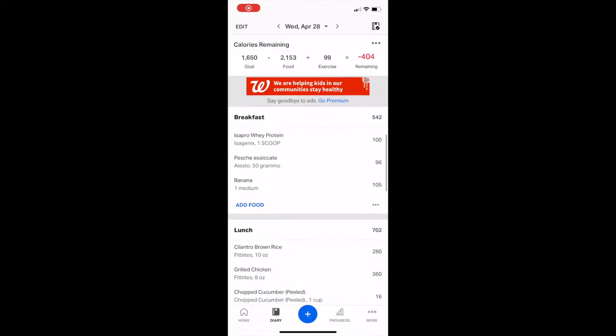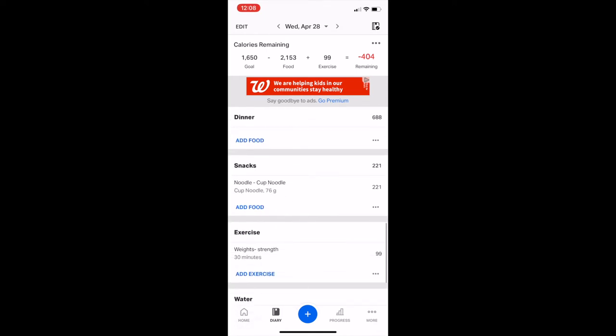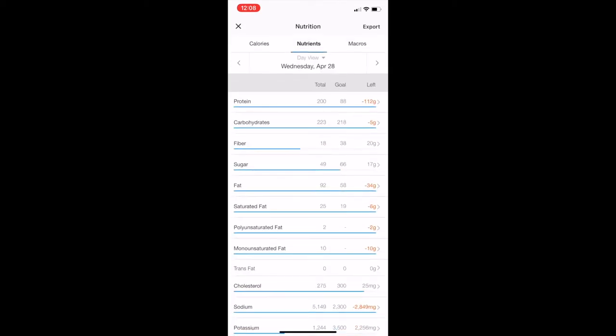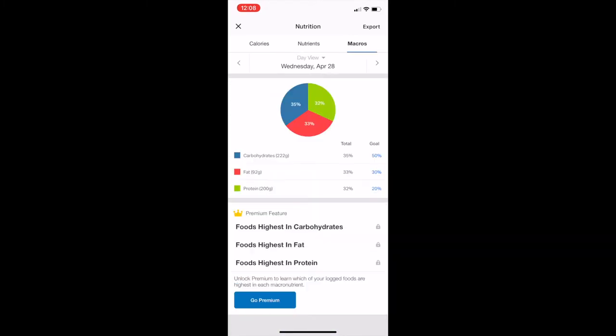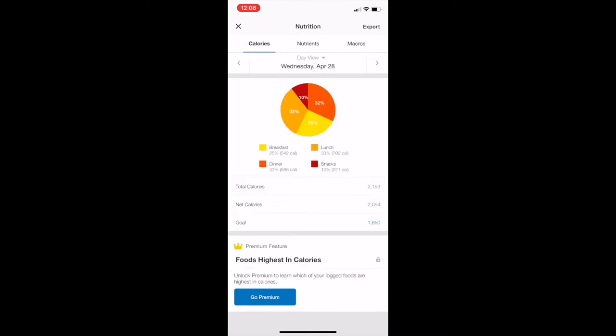The app I've been using is MyFitnessPal. It's pretty easy to use — all you have to do is look up or individually put in whatever you're eating. I use it to track my food and weight, not really my water as much. It shows my nutrients, the goals of what I should be hitting every day, my macros, and my calorie intake — what meals are giving me what calories. My calorie intake on MyFitnessPal said 1650, but my dad and I decided it would be better if I go for 2100. You can also track your exercise — I forgot to mention that.